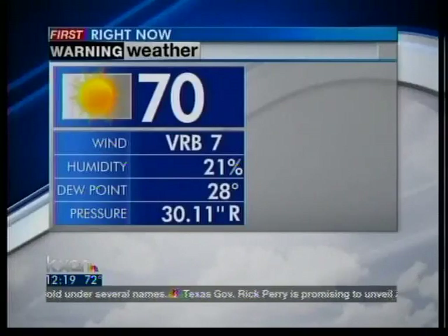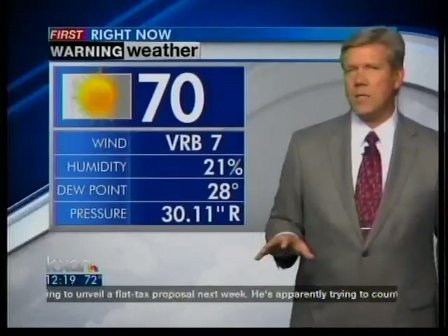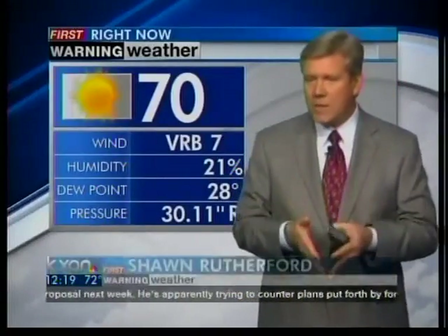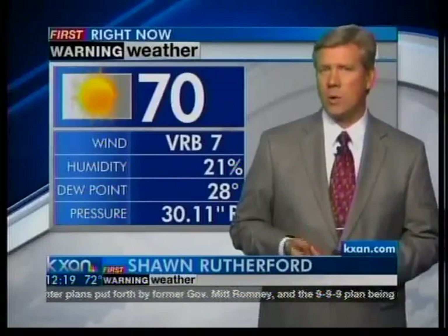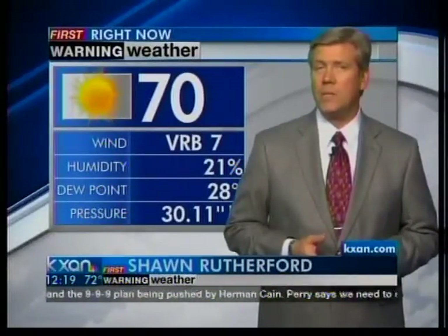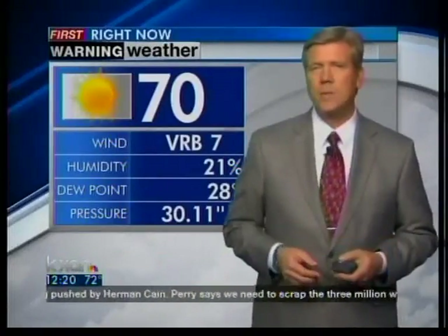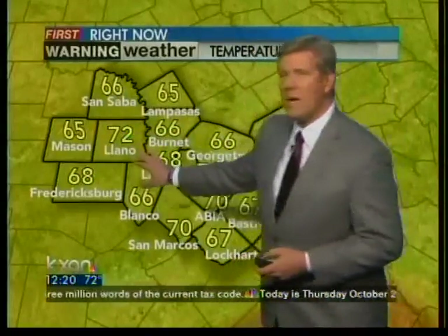Seventy degrees right now. Sunshine, light breeze. It is shifting to the southeast, which is what we expected for today. We talked about this morning's temps being very cold because we had clear skies, cold air in place, and the winds were going to go calm. And when they go calm, you get that best opportunity for cooling. And we did — we got some upper 30s. Humidity 21%. Temperatures running in the 60s and 70s, so we are warming up nicely.